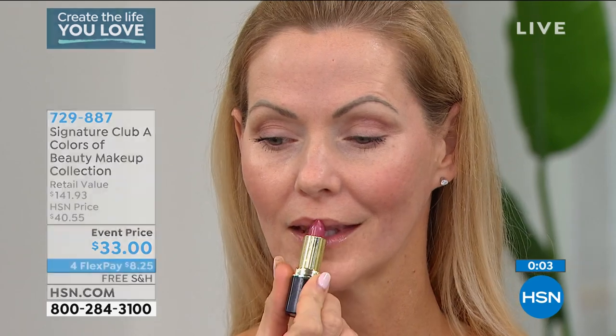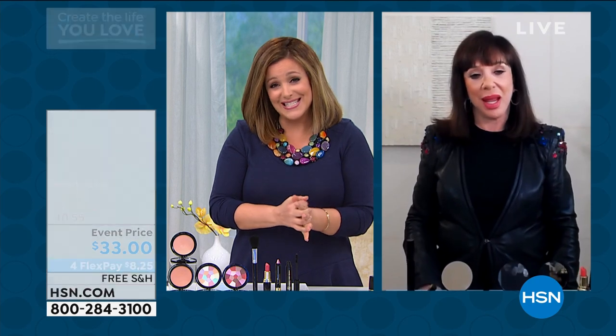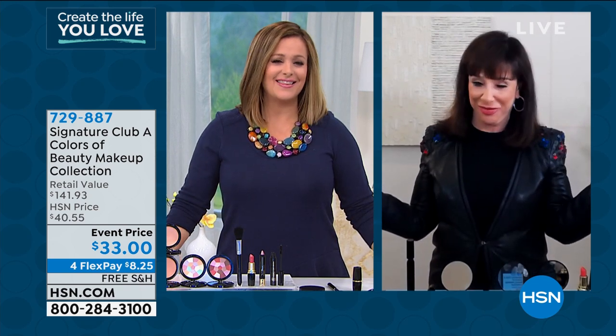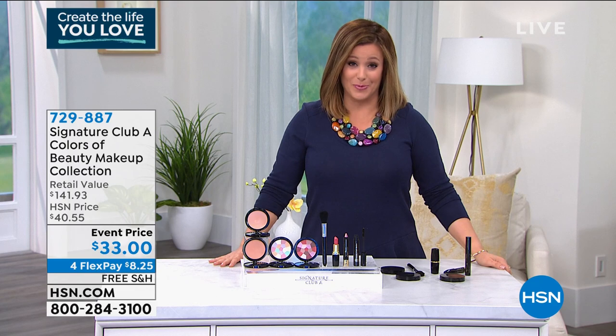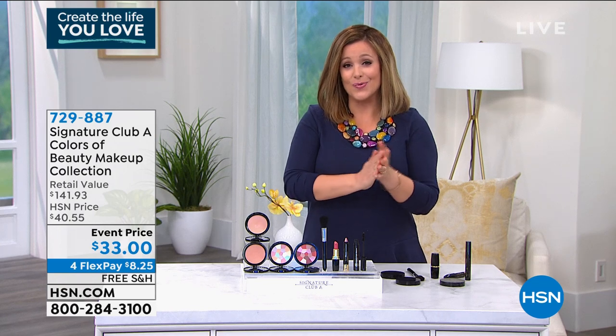That creamy eyeshadow stick is huge — there are celebrity makeup artists now doing those all-in-one crayons for eyes, cheeks, and lips, but Adrian has been doing it longer than anybody else. We are out of time — it's such a pleasure working with you, Adrian. I love seeing you stay healthy and well. You can find the entire Signature Club A collection at unbelievable prices tonight. Before anybody else brings out anything cutting edge and amazing, Adrian was doing it.